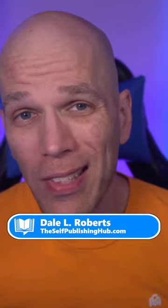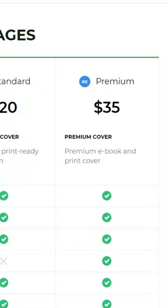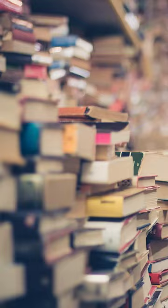Everyone judges a book by its cover, so how do you suppose people judge this $20 book cover design? A high quality professional cover design doesn't have to be expensive or out of reach for most indie authors. Fact is, an amateurish cover design repels most readers, leaving a perfectly good book collecting digital dust on the virtual shelves of online retailers.